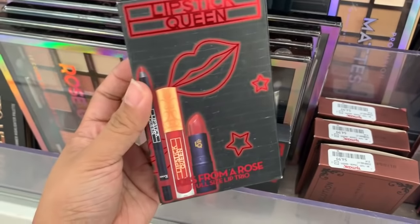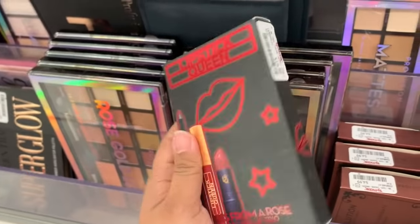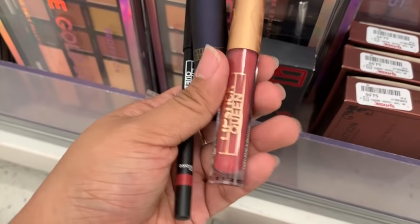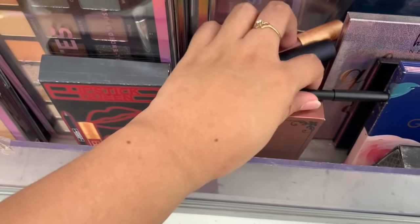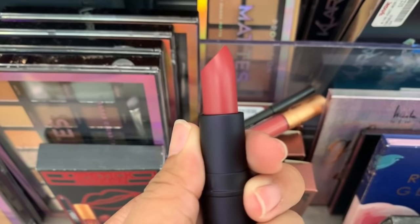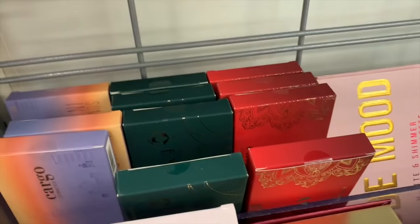I found another Lipstick Queen set — this is the Kiss from a Rose full-size lip trio, which is $20. Not bad for three full-size lipsticks. Here are the products: there's a lip liner, a lip gloss, and a lipstick. The lipstick looks almost exactly like the one I just showed you guys — it's not my cup of tea but I would wear this shade.